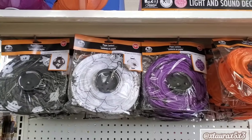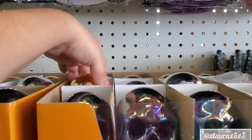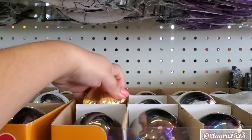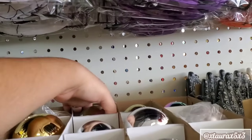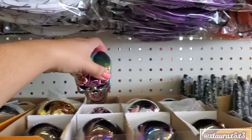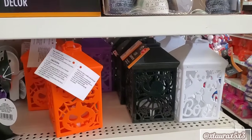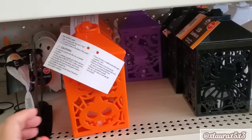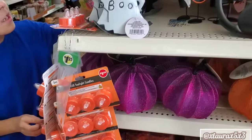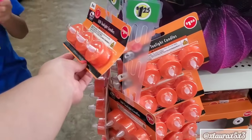Over here on this end cap, they have lanterns and then these are the skulls that arrived broken in the other store in my last video. So they do have them nicely here in the store. The golds and the chromatic are the ones that were broken. Here are the lanterns and these are made out of metal if you guys remember.